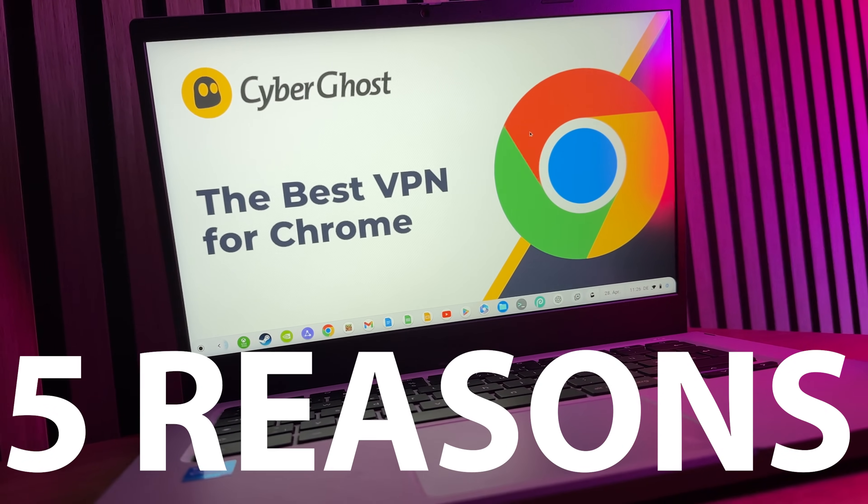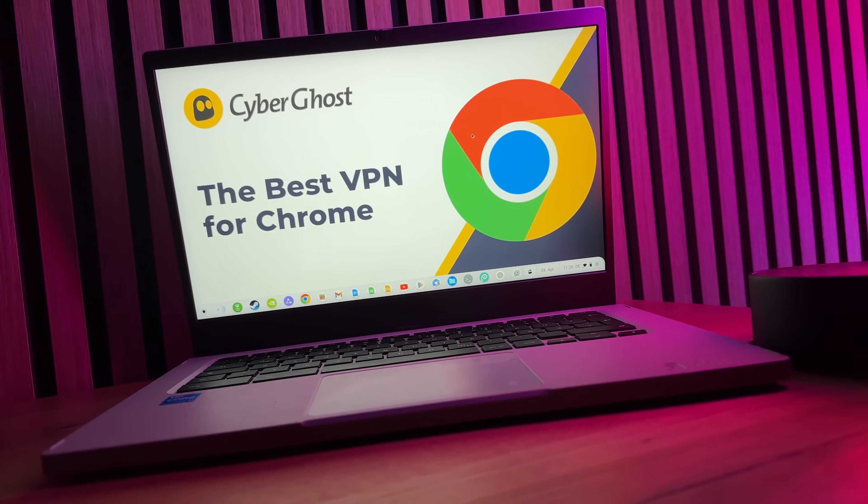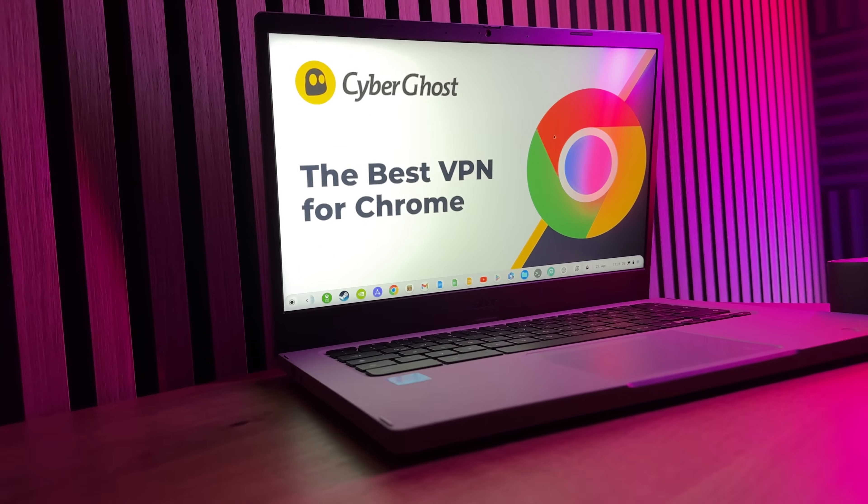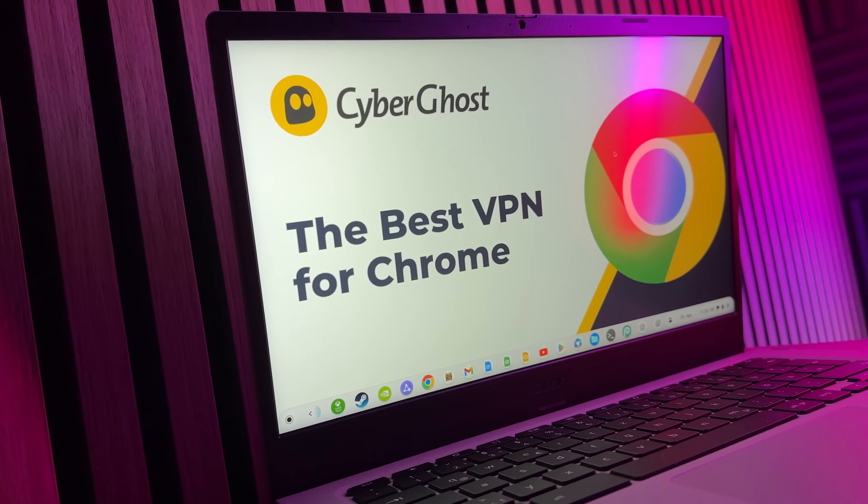In this video, I'll give you five reasons why you should only go online via a VPN, how easy it is to activate your VPN on your Chromebook, and which VPN provider I highly recommend.